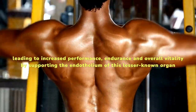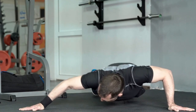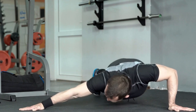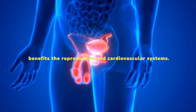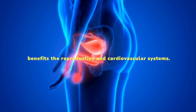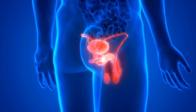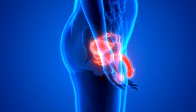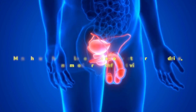By supporting the endothelium of this lesser-known organ and its function, the combination of natural ingredients in the formula promotes vasodilation, which improves blood circulation and benefits the reproductive and cardiovascular systems. It promotes improved prostate health and function and gives confidence to perform at peak levels. Men who use this supplement can also boost their levels, drive, and mood for youthful activity.